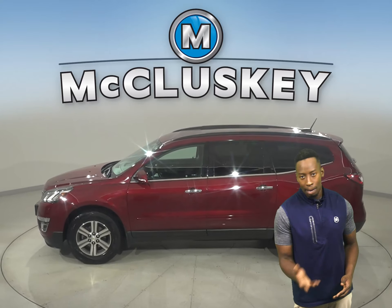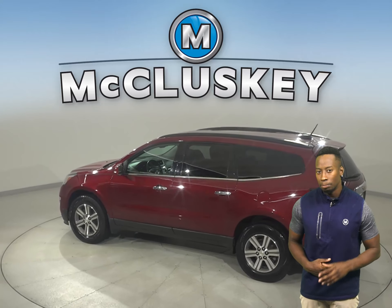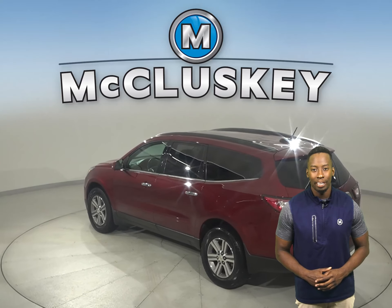There's front and rear climate control that'll keep everyone satisfied, as well as remote start. That way you can start and heat up this vehicle before you leave your house. The front seats even come heated.